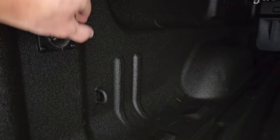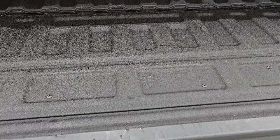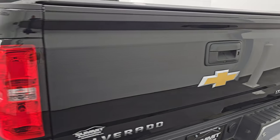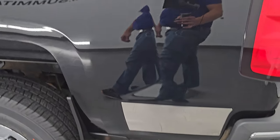This one also has LED bed lights and 7-pin wiring. You can see it is very nice and clean back here, and you get a spray-in bed liner on the tailgate as well, which is really nice. The tailgate shuts nice and solidly.